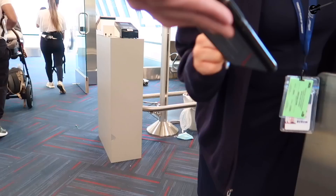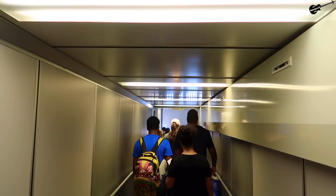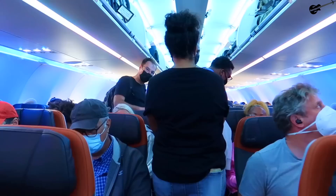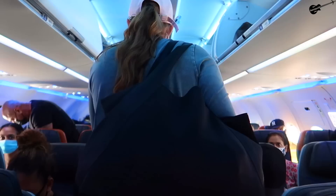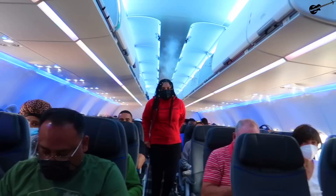Boarding at seat 24F, just take that cabin ambience in. I really like what JetBlue did to their A321neos. There's no Mint, but it still feels amazing in here. The mood lighting and larger overhead Airbus bins are the big highlights for me. The seats aren't any different from their refurbished A320 and new A220 seats, but they still look pretty slick inside the A321neo.